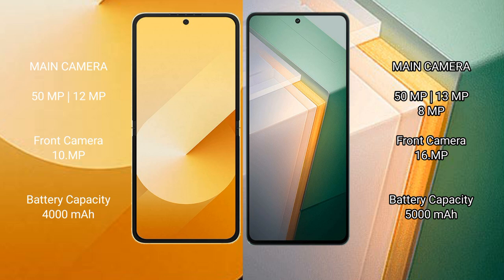Samsung Galaxy Z Flip 6 has a 4000mAh battery with 25 watt fast charging support. Vivo iQOO 11 has a 5000mAh battery with 120 watt fast charging support.